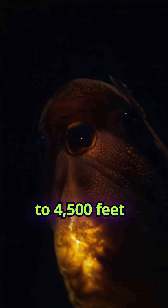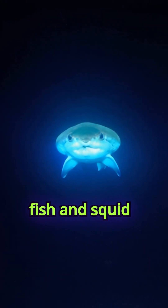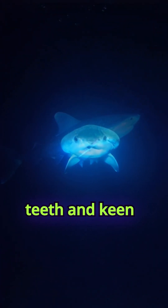Found at depths of up to 4,500 feet in the North Atlantic and Mediterranean, this shark hunts small fish and squid with its sharp teeth and keen senses.